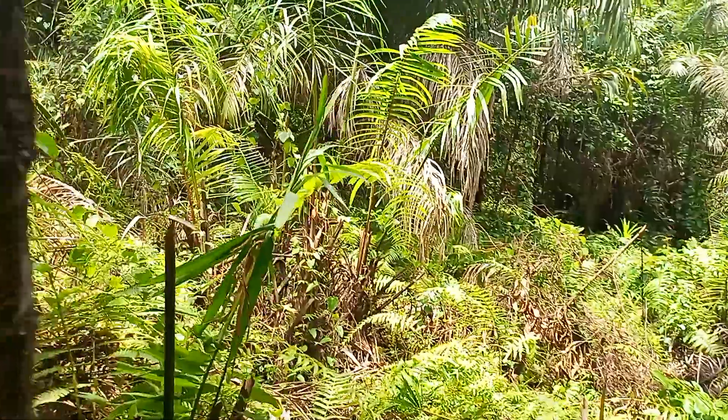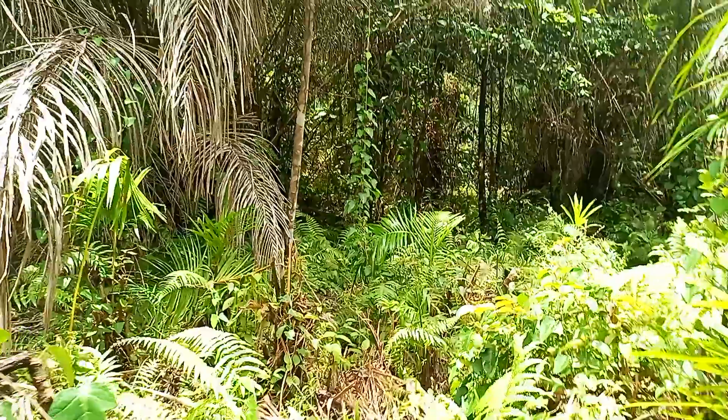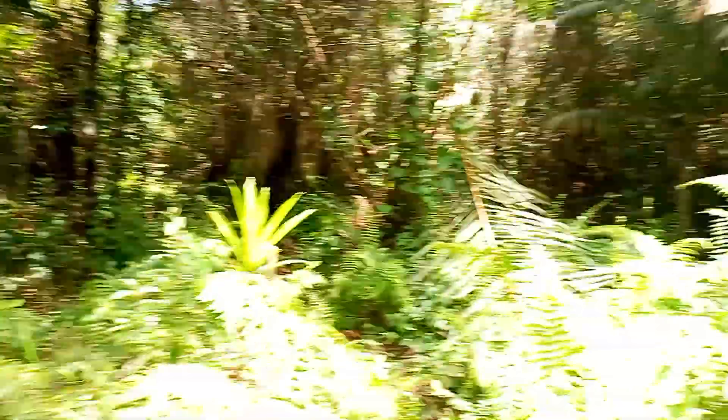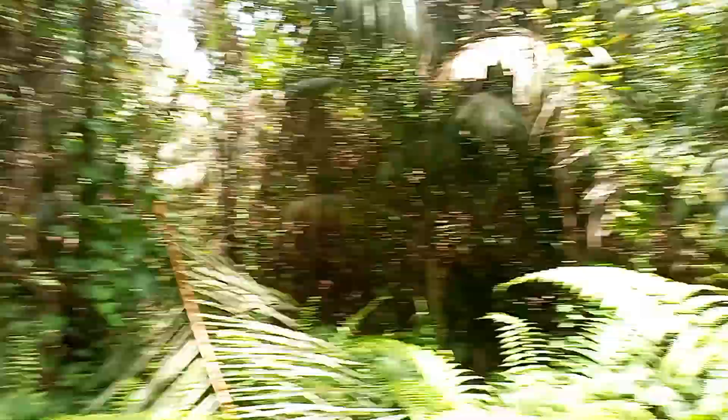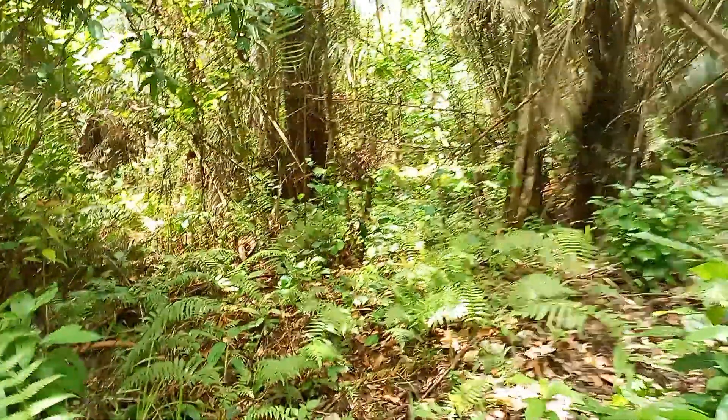When you get to the dry place, just leave it. If you want 3,400 acres, you can get it here. We are about to get to the dry land.